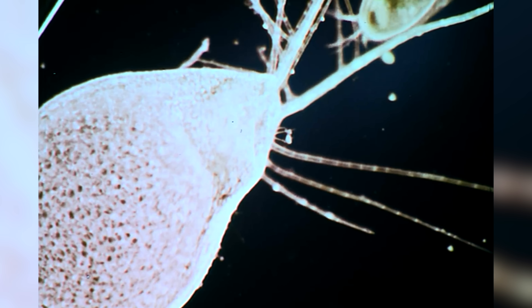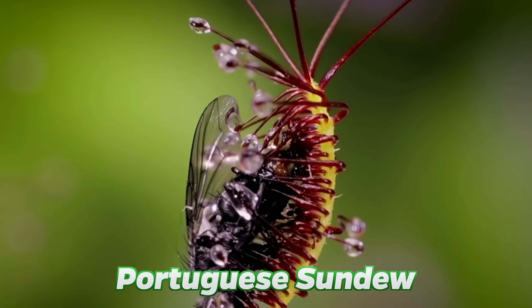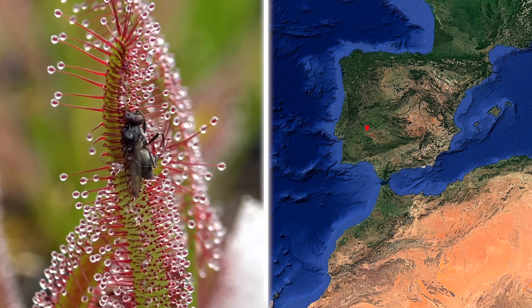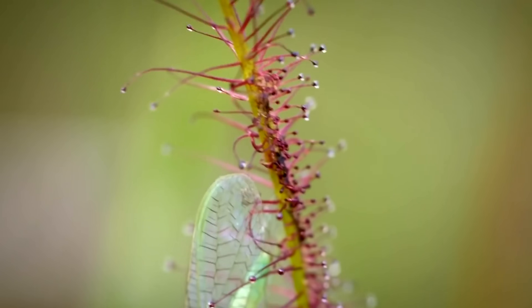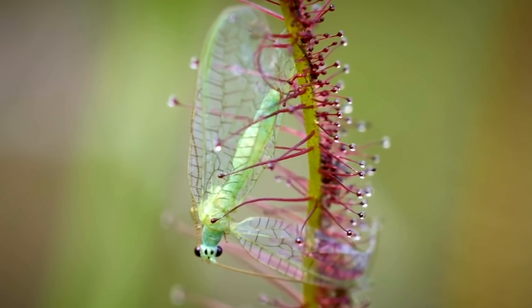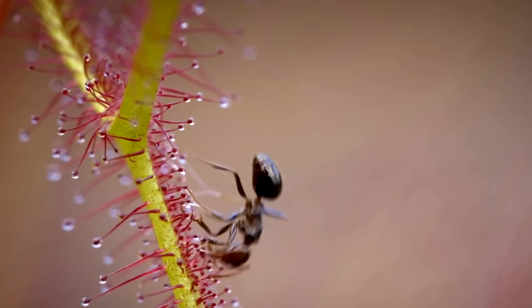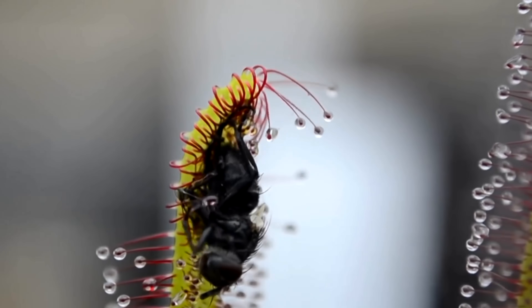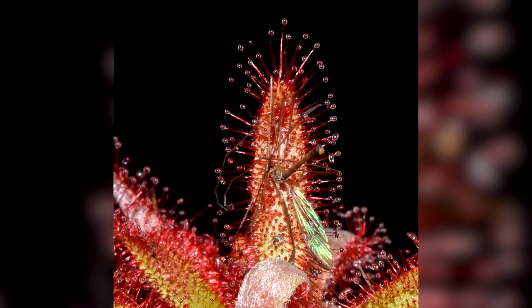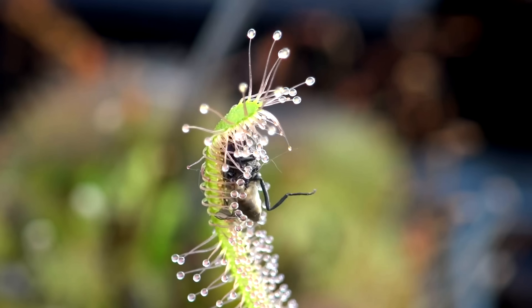Now let's take a look at the Portuguese sundew. This animal-eating plant can be found in Portugal, Spain, and Morocco. It grows in low-nutrient, dry soil because it gets all of its nutrients from animals. Insects often fly into its sticky grip. Portuguese sundews have leaves that coil outwards, and the dew sticks any insect that goes near it. The plant will then begin to coil inwards, further trapping the insect.